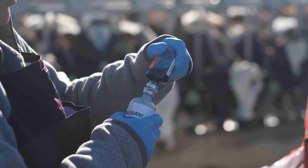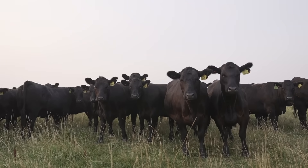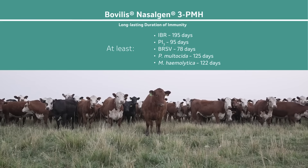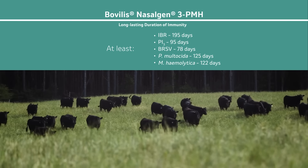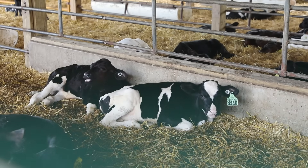Extensive studies have proven it is efficacious. It is also safe in animals, and they have shown the longest duration of immunity for all of the fractions compared to any competitor's product. Up to that point, most vaccines were labeled for calves three months of age and older — they backed it all the way down to one week of age.